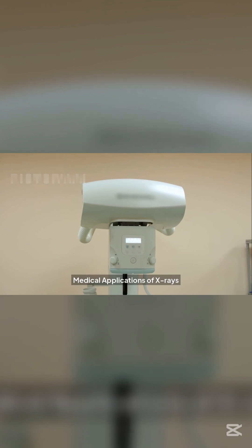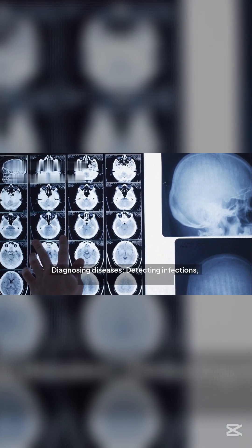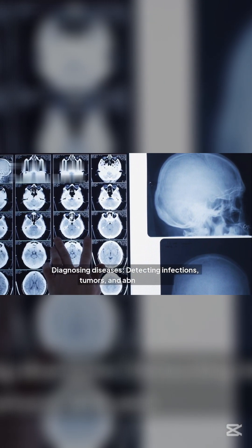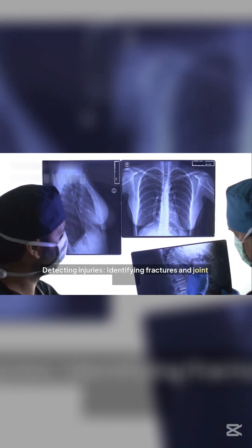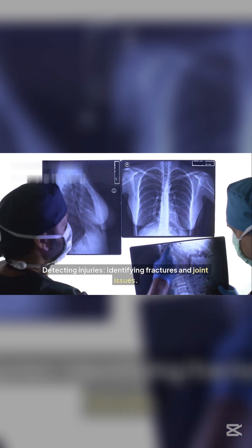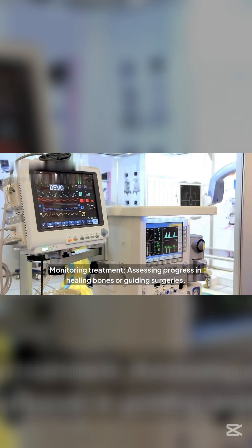Medical applications of x-rays include diagnosing diseases — detecting infections, tumors, and abnormalities — as well as detecting injuries by identifying fractures and joint issues, and monitoring treatment by assessing progress in healing bones or guiding surgeries.